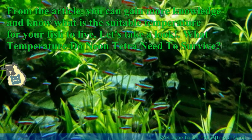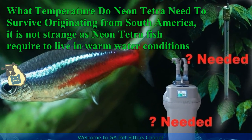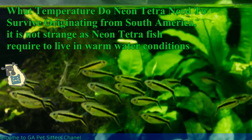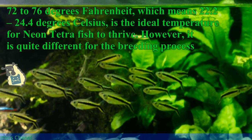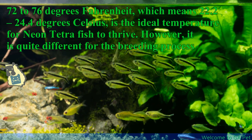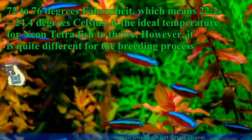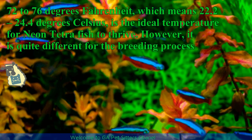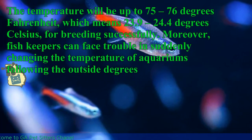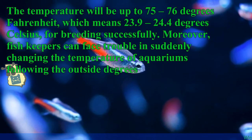What temperature do neon tetras need to survive? Originating from South America, it is not strange that neon tetra fish require warm water conditions. 72 to 76 degrees Fahrenheit, which means 22.2 to 24.4 degrees Celsius, is the ideal temperature for neon tetra fish to thrive. However, it is quite different for the breeding process — the temperature will be up to 75 to 76 degrees Fahrenheit, or 23.9 to 24.4 degrees Celsius, for breeding successfully.